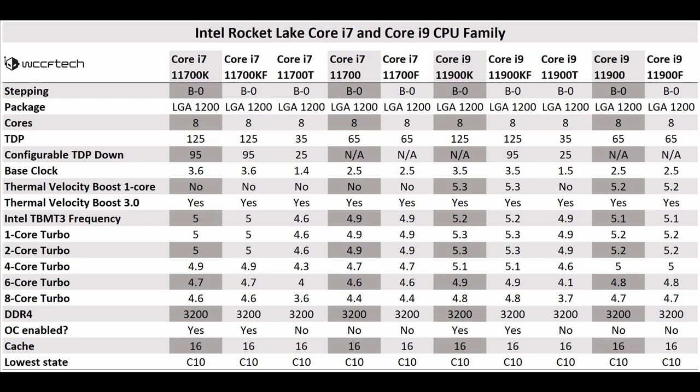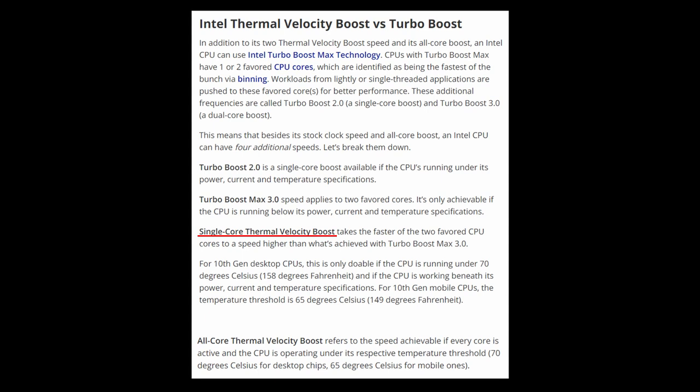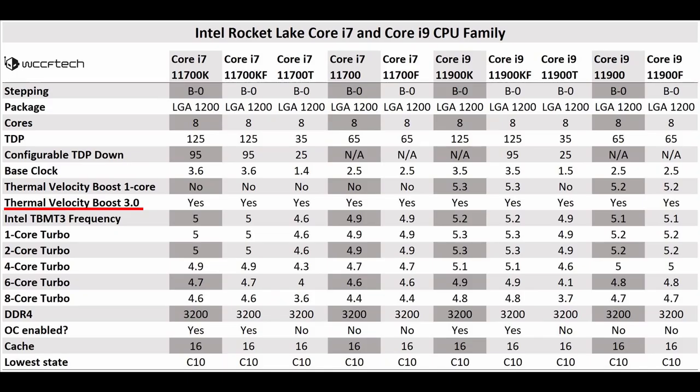The difference between the 11900 and 11700 is that the 11900 has thermal velocity boost on a single core, whereas the 11700 does not. All these CPUs have Turbo Boost Max 3, but only the 11900 series has the thermal velocity boost single core. The 11900K reaches 5.3 GHz and the 11900 reaches 5.2 GHz for thermal velocity boost, while the 11700K's max boost is 5.0 GHz — 0.3 GHz less than the 11900K.